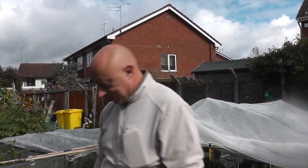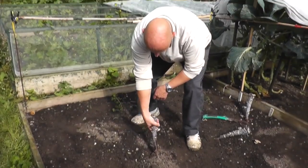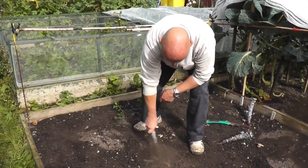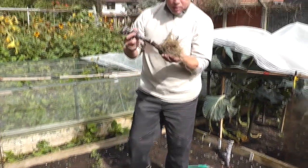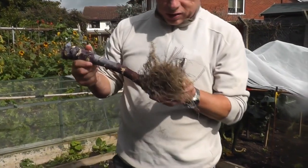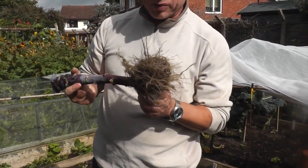Whenever I pick brassicas out of the ground — cabbage, cauliflowers, whatever it is — I never ever leave the roots in for fear of spreading club root or anything like that, so this is no exception. These are going to come up now. As you can see, it's a lovely clean root ball there, no club root. I'm very happy with that.